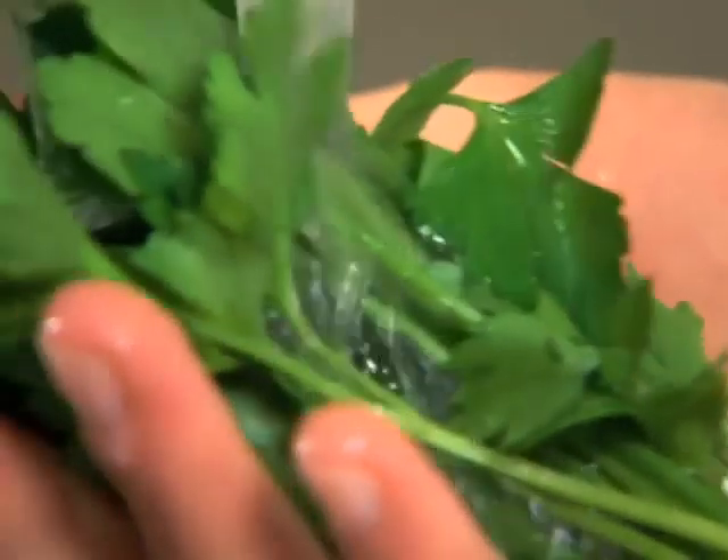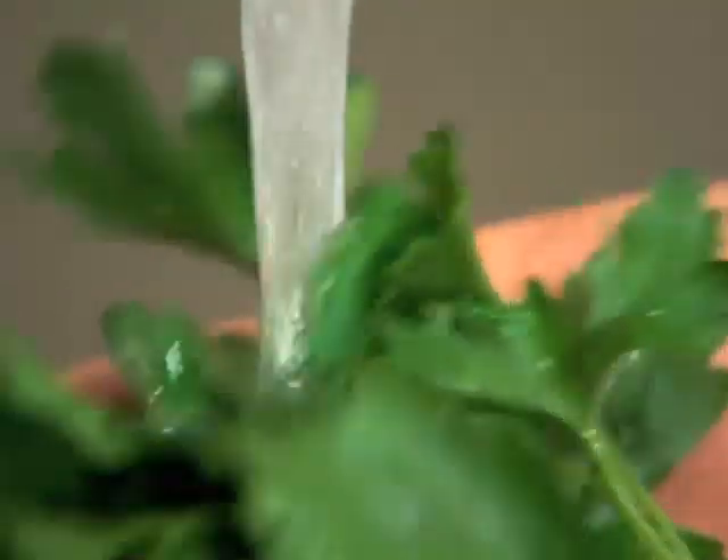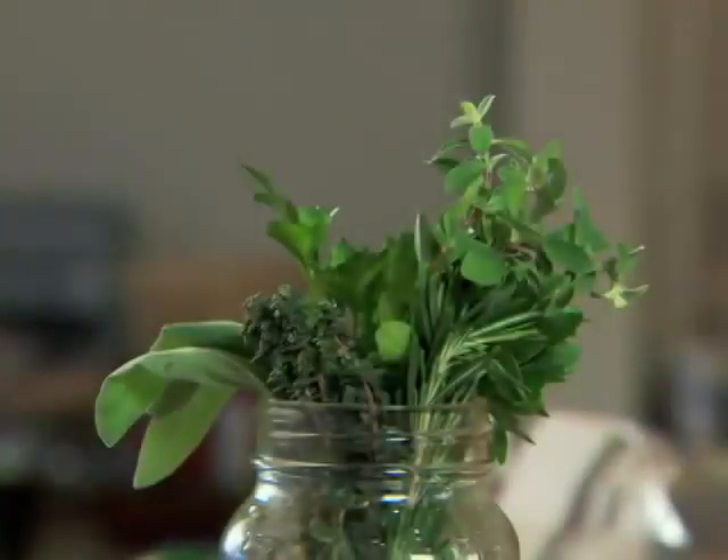Similar to fresh flowers, the cut stems should be trimmed before placing them in water. Simply rinse any sandy sediment away before storing in fresh water. Cover them with a plastic bag and refrigerate.